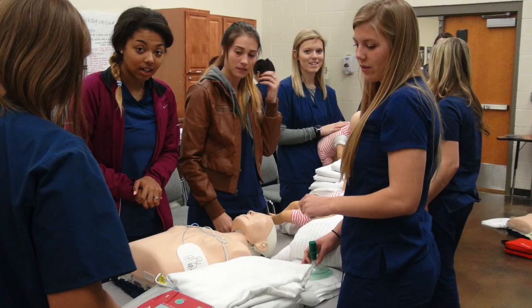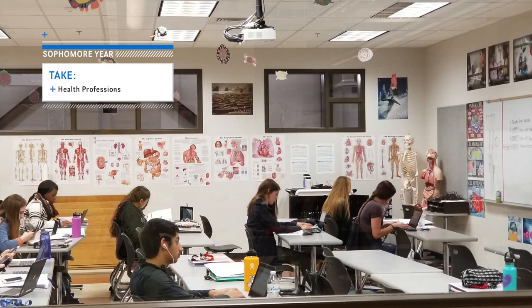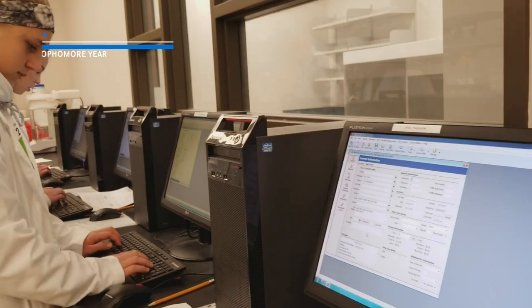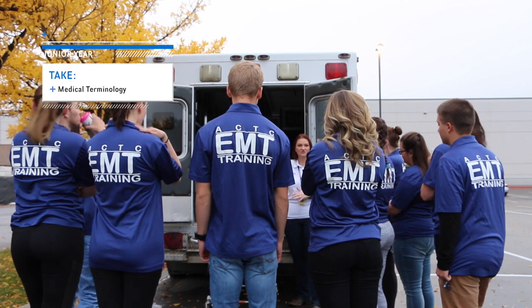To qualify to take EMT, CNA, or Pharmacy Tech in 10th grade, take a full year of health professions taught at your home high school. Then, in 11th grade, take medical terminology.